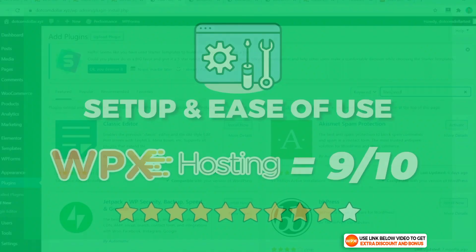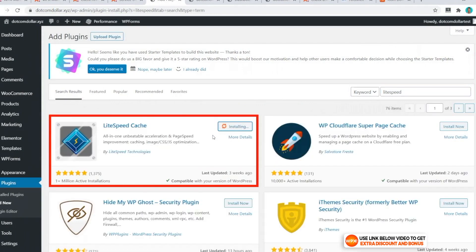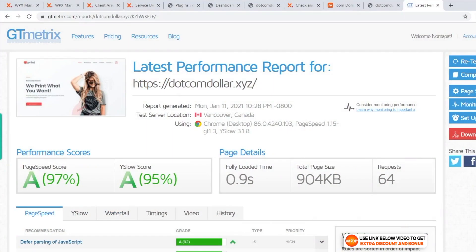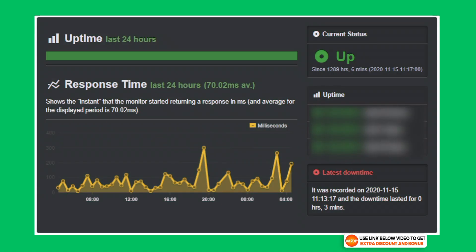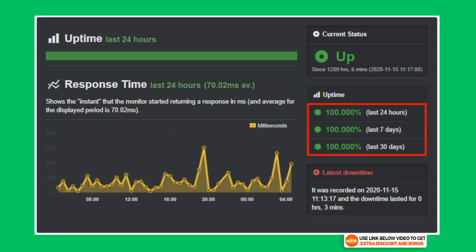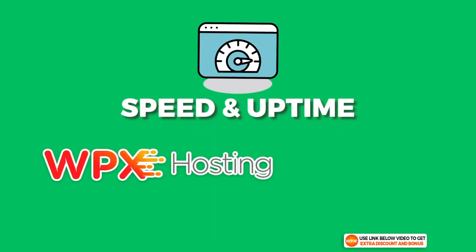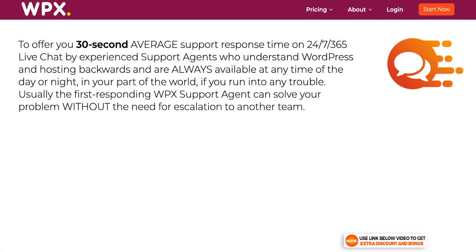For website speed, I installed the LiteSpeed cache plugin since WPX uses LiteSpeed servers. My GT Metrics results show that my website loaded in just 0.9 seconds, making WPX the fastest hosting company I have ever tested. The uptime robot result was also a perfect 100% uptime with 53 days straight of no downtime. I scored WPX Hosting a perfect 10 out of 10 for speed and uptime performance — their speed simply can't be matched.